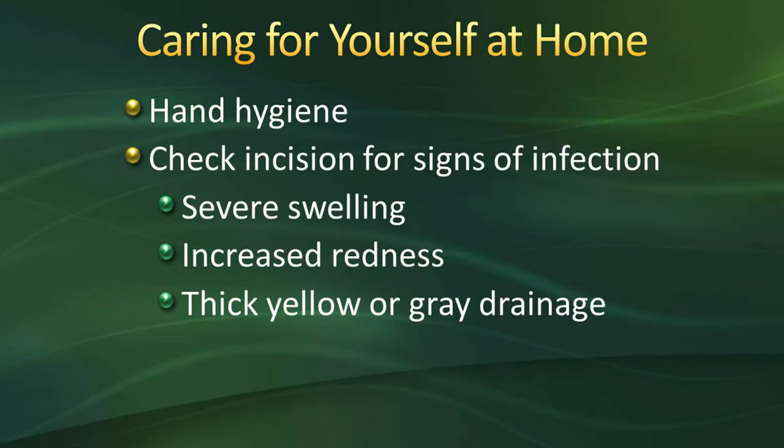If you notice thick yellow or gray drainage, increased redness, or severe swelling that comes on suddenly, you need to let your surgeon know right away.